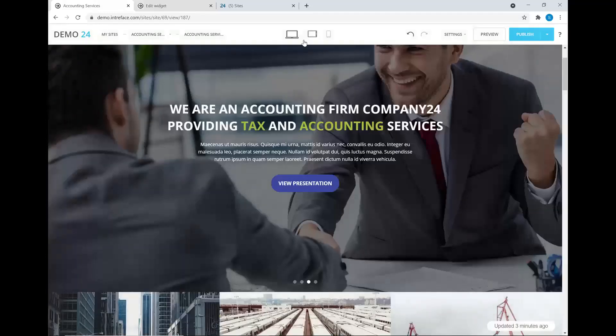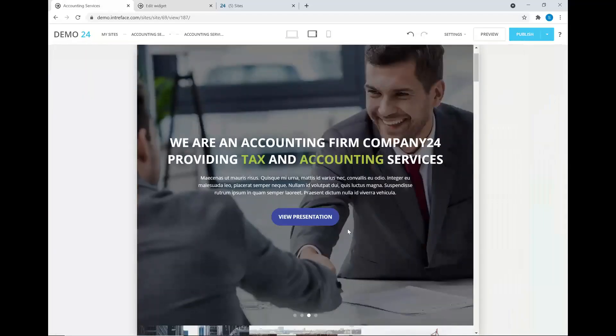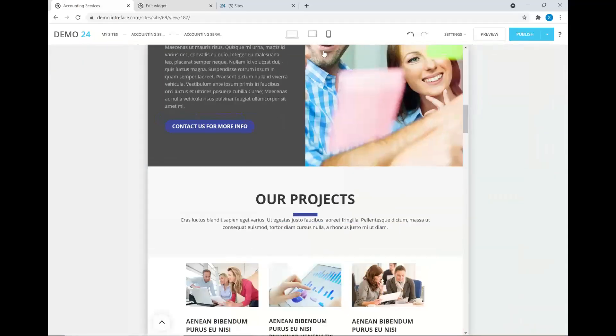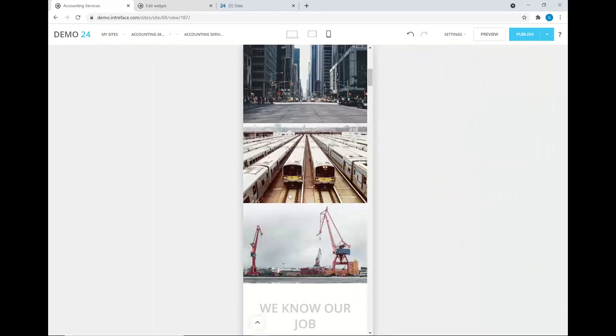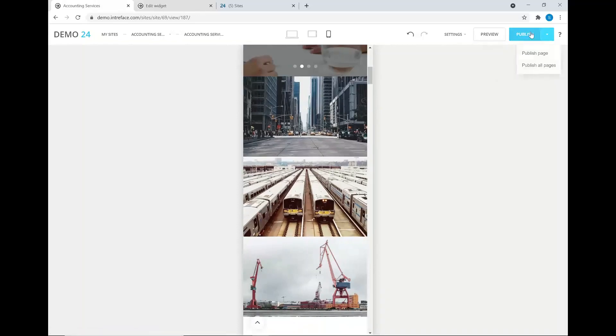Once you've set up your site, Bitrix provides responsive testing — the ability to test your website on different devices. You can see how it looks on a desktop, a tablet display, and a mobile application. Once you're done and you're happy, you can launch the site. At this point, you should add your own domain. Once your DNS is pointed and you click publish, you are good to go.